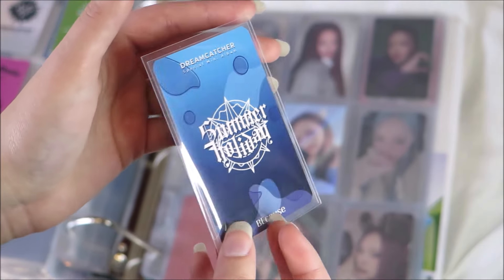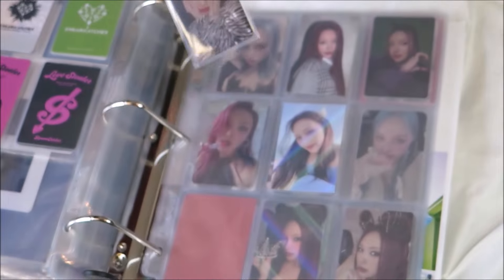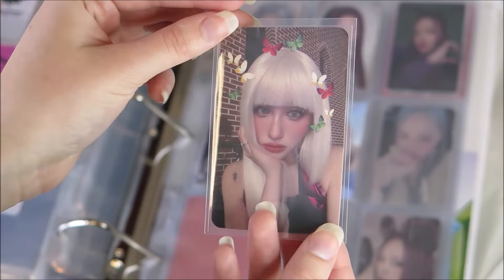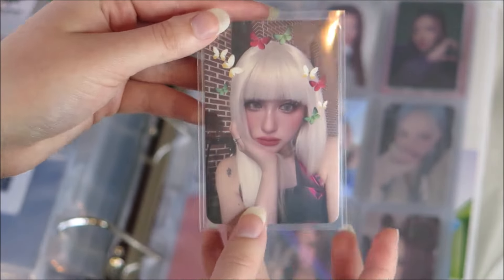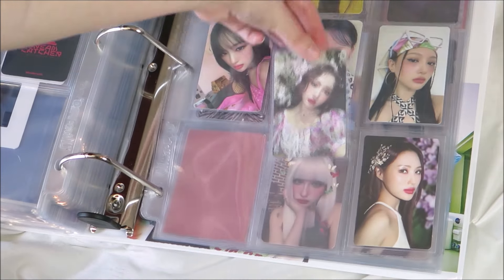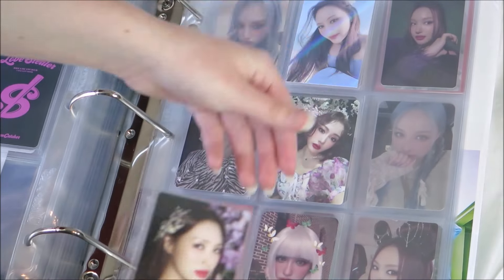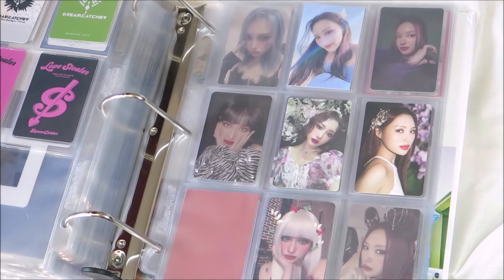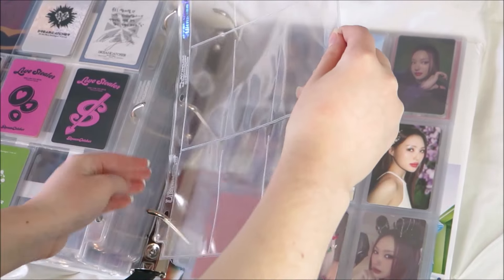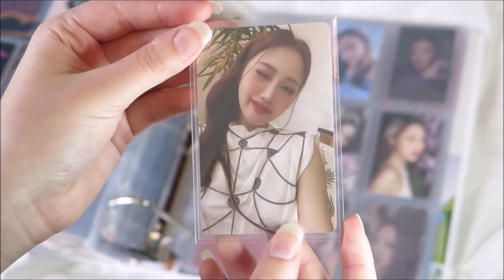This card is so pretty — I love her bangs and her outfit. I'm gonna move these over. And we have even more Sion's — I told you that was a lot.